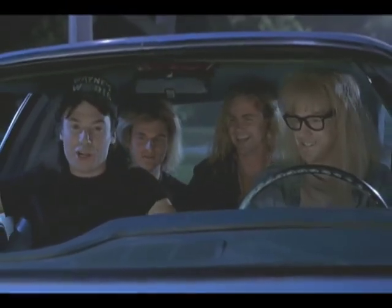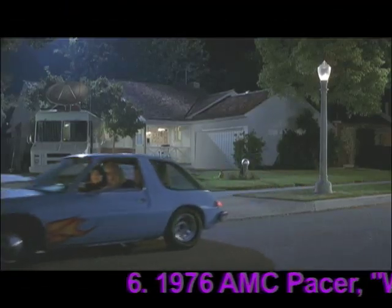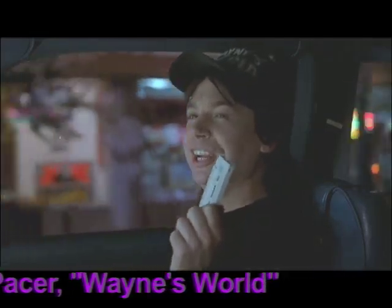This is my best friend Garth Elgar. Hi. I think we'll go with a little Bohemian Rhapsody, gentlemen. Good call.